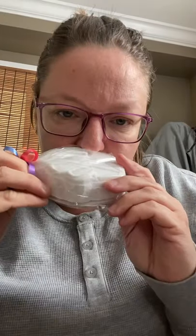A bath bomb! Bombs Away bath bombs. This is Berry Mimosa. That smells so good and it's sparkly! And then there's another bath bomb — this one's by Canna Birch. Kendra Piper. Smells good too!